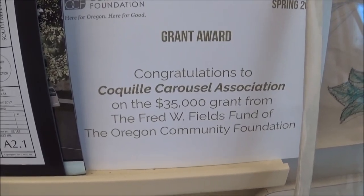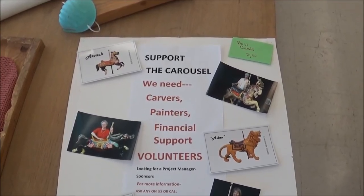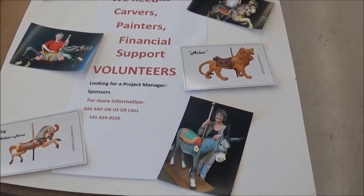There's a $35,000 grant from the Fred Fields Fund. The not guilty verdict is filed right here. You bring your own tools maybe? There's a free class on carving and painting.